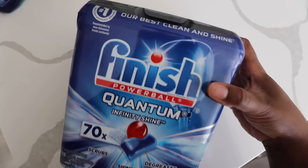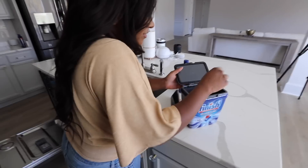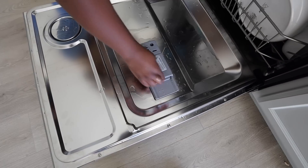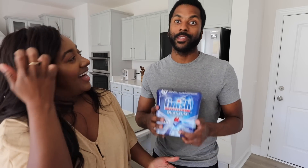The next thing we want to talk about are these Finish Quantum Infinity Shine tablets. These are so good, they're gonna leave your dishes super shiny. There's nothing worse than filling up your dishwasher, waiting like an hour for them to get clean, only to take them out and they're wet and foggy and cloudy. You need these items to make your dishes look the best. Y'all heard of the red carpet? The red carpet for dishes begins right here.